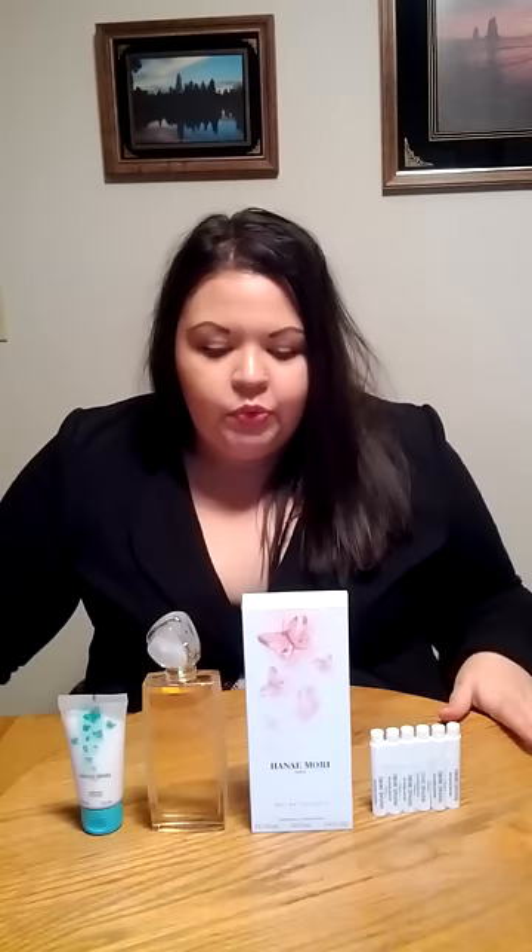Now I'll get into the notes of the fragrance. It's described as having luscious berries, fine blooms, and rich woods. When you first apply this fragrance, the scents that arrive right away are wild strawberries, sweet blackberries, black currants, and bilberries.